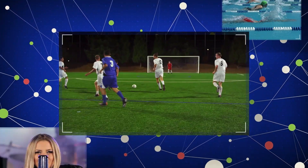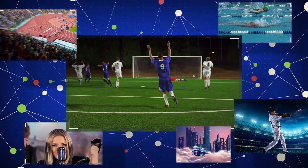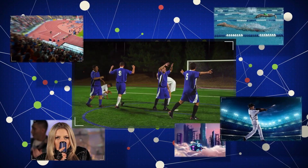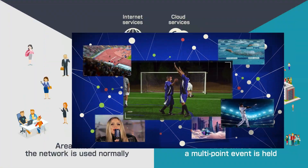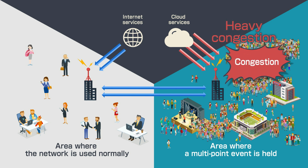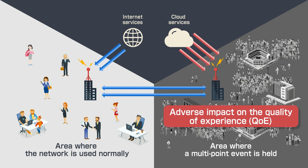When popular videos are multicast, or when a sports event takes place simultaneously across multiple points, a large volume of traffic is generated. And when traffic is concentrated on limited areas, the network at these areas becomes heavily congested, which has an adverse impact on the quality of experience, or QoE, perceived by customers.